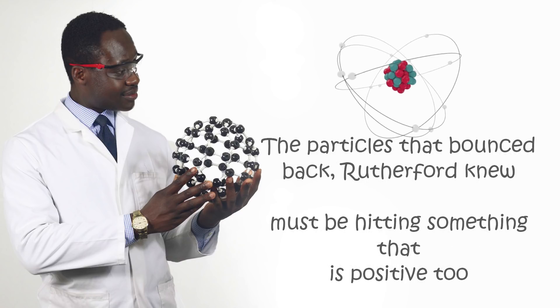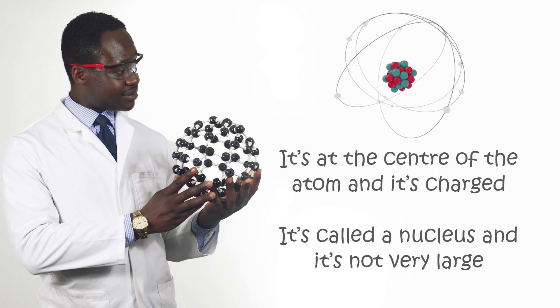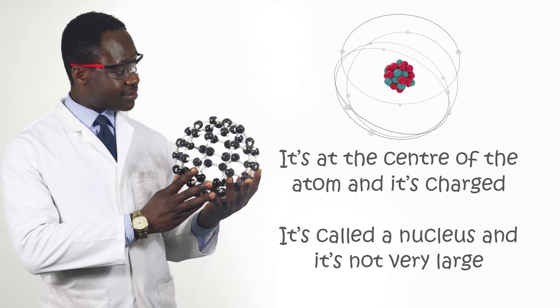This means the atom is mostly empty space. The particles that bounce back, Rutherford knew, must be in something that is positive too. It's at the centre of the atom and it's charged. It's called a nucleus and it's not very large.